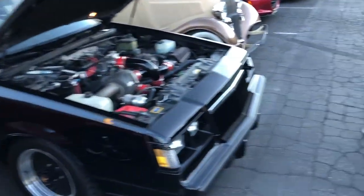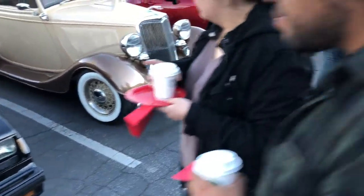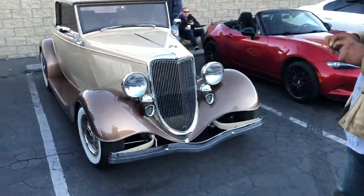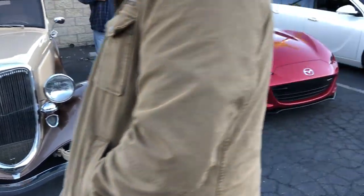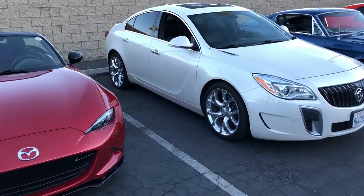Back in the day this was the car. When that car was in production, from 80 miles to 120 miles an hour it was the fastest car on the freeway. Nothing could out-accelerate it.